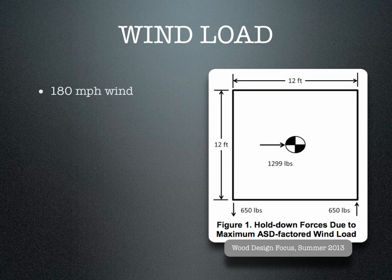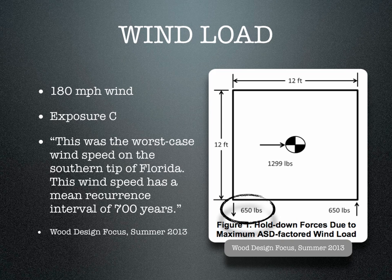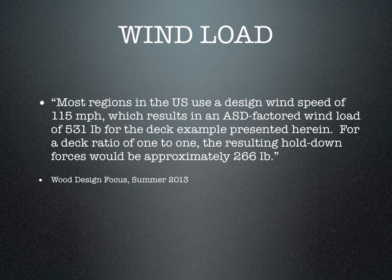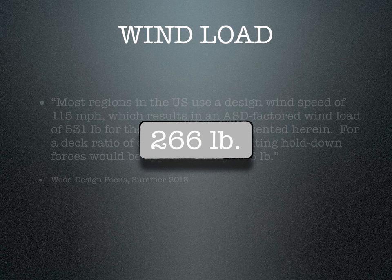In their wind study, they considered a 180-mile-an-hour wind in Exposure C — a wind force present at the tip of Florida about every 700 years. Under these conditions, the ledger would only experience 650 pounds of lateral load at its ends. Under the more prevalent 115-mile-an-hour design load across most of the U.S., it would be approximately 266 pounds.